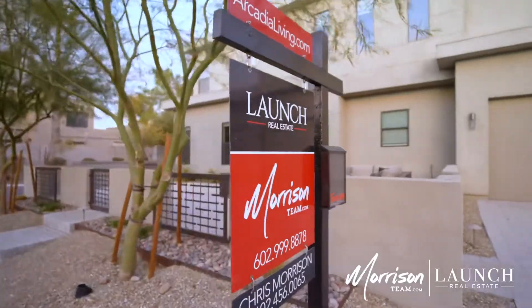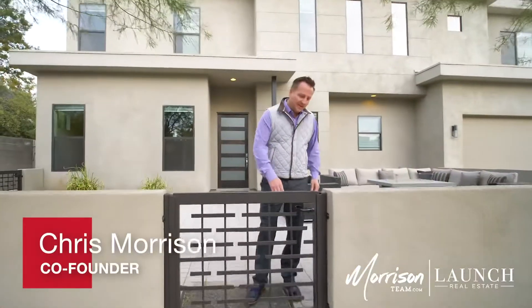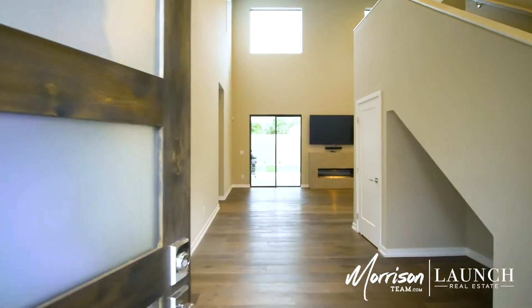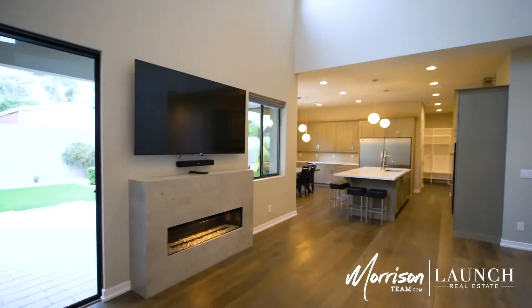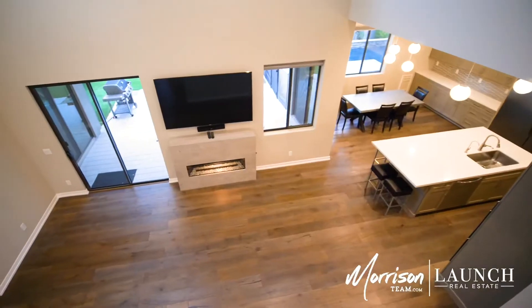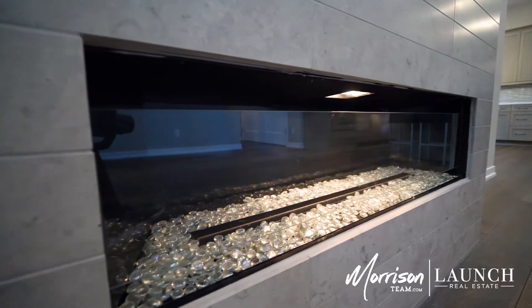Chris Morrison, Launched Real Estate. We're at our newest listing here in Arcadia Ridge, one of eight private homes at 3419 North 62nd Street. Let's take a tour. This open concept design keeps with the current trends but features modern touches throughout. The entryway is impressive with high ceilings and a large open living area with a fireplace and views into the backyard.